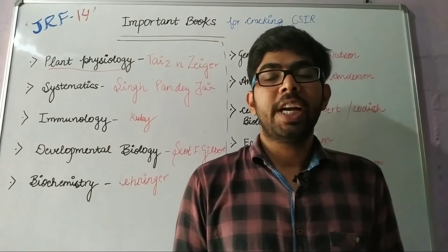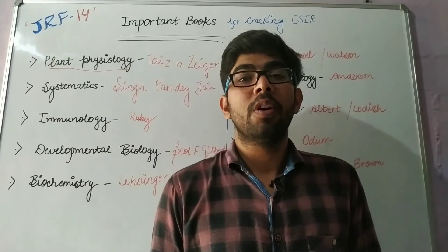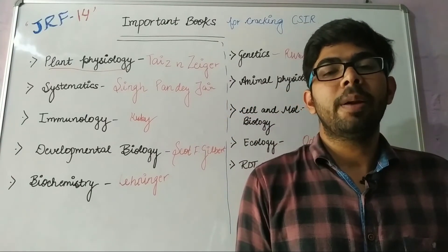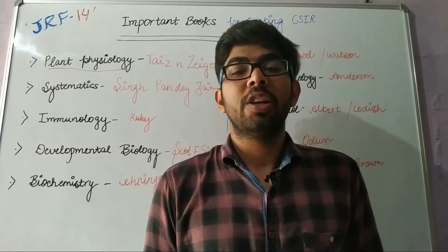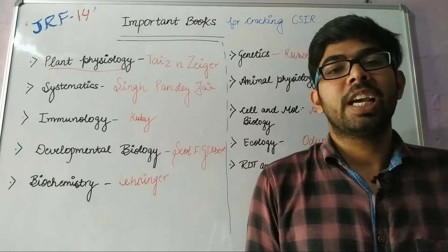In addition to that, Pathfinder books are equally good and important. If you want to go for an easy and breezy approach, then you can read Pathfinder books. You should also solve last year's previous year question papers.